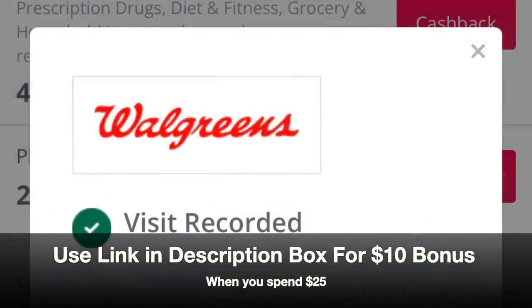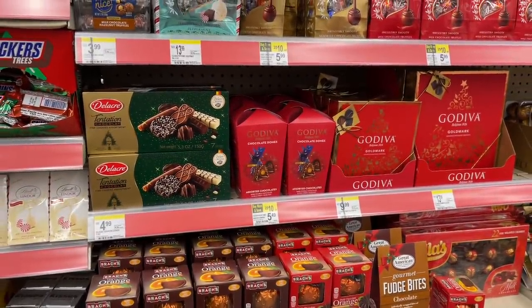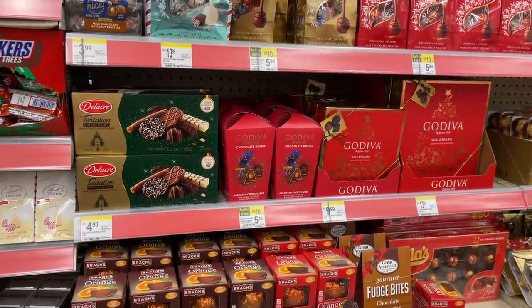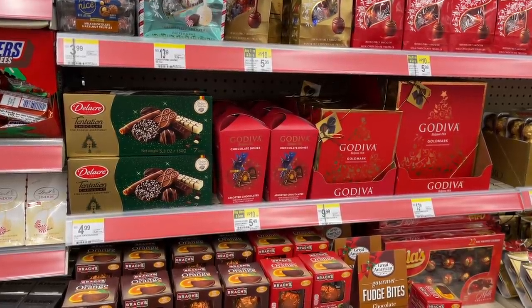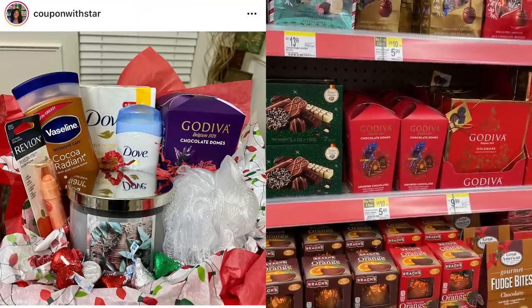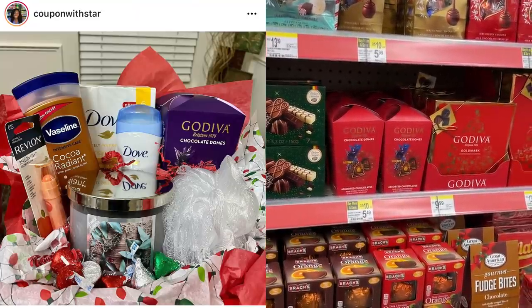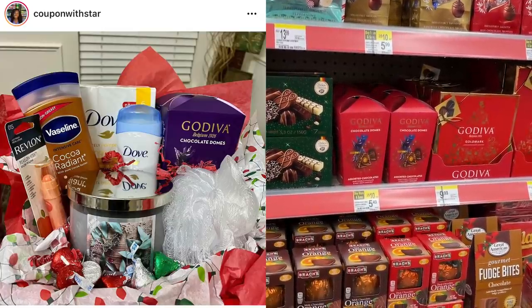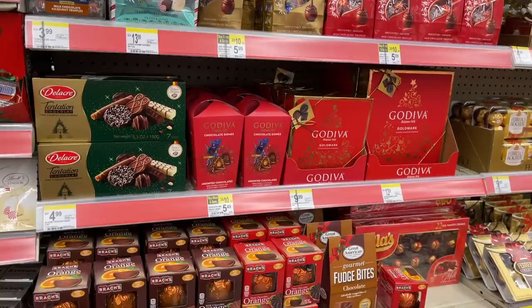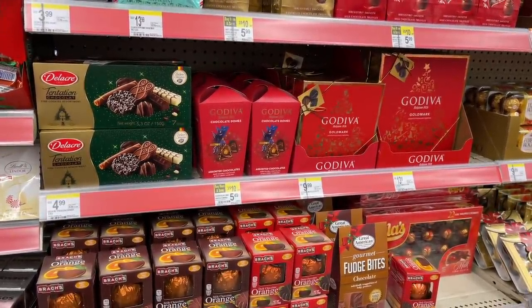Thank you again to Top Cash Back and let's get back into the deals. The next deal is on the Godiva Dome — we're going to grab some of these absolutely free today. I am so excited this deal is back again this year. We did this deal last year as well, and I added all of these to my couponing gift baskets — they were a big hit. Thank you to Running Kimono who posted her video about these today.